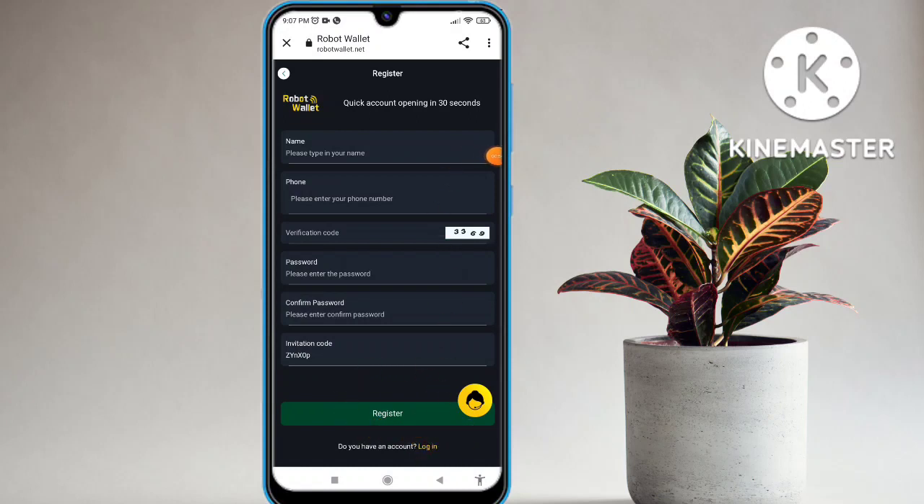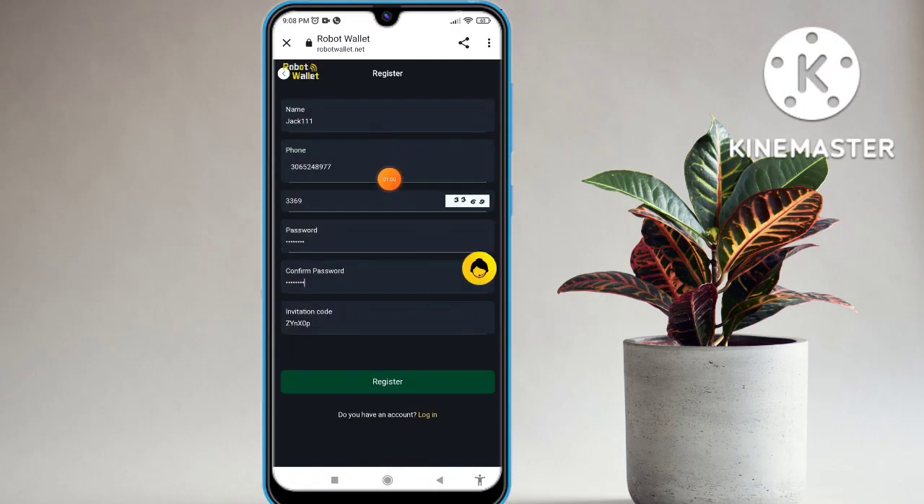I have already registered on this platform, so click on the login option and I will show you how to work in this platform. You can see easily I am filling in all the details. I click the registration option and my registration is successful within a second. I have completed my registration in this platform.